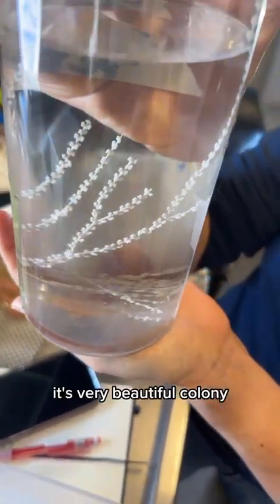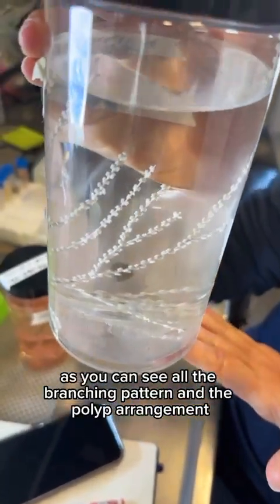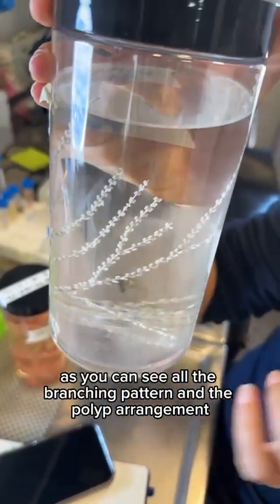It's a very beautiful colony. As you can see, all the branching pattern and the polyps arrangement.